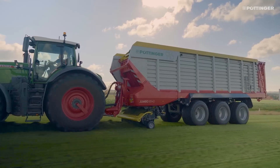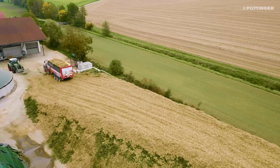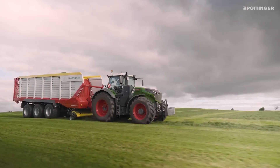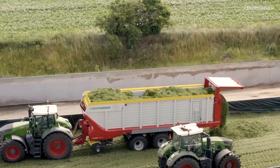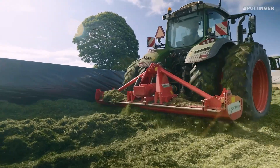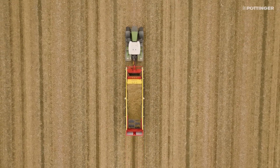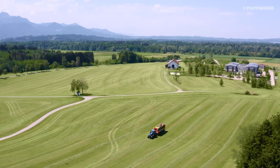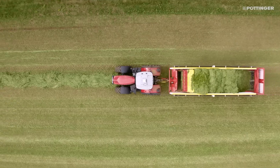The Pottinger Jumbo 8000, a multi-purpose rotor loader wagon, delivers high performance, efficiency, reliability, and operator convenience. It can chop forage almost 30% shorter, ensuring higher forage quality without compromising on loading performance. With a loading volume of 40 cubic meters and a theoretical cutting length of 25 mm, it is ideal for the harvesting season and for transporting goods of all kinds.